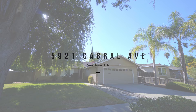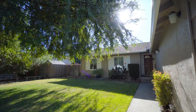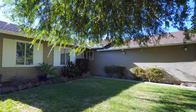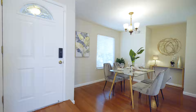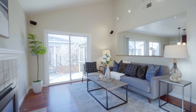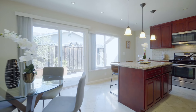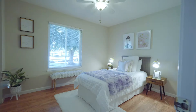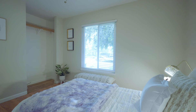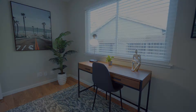Welcome to 5921 Cabral Avenue in San Jose. There are two beds in...